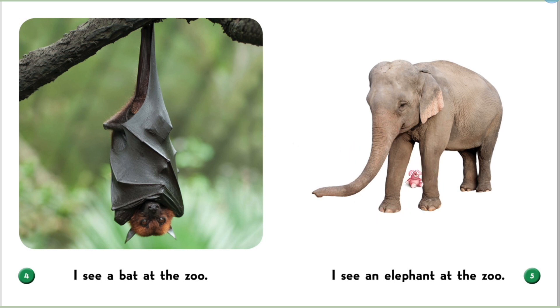I see an elephant at the zoo. An elephant is the largest land animal.